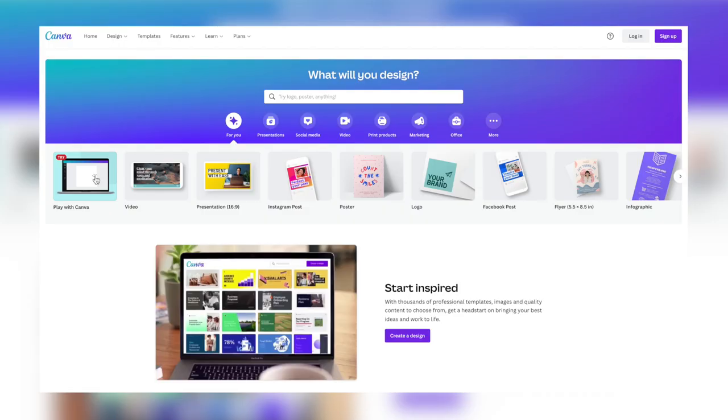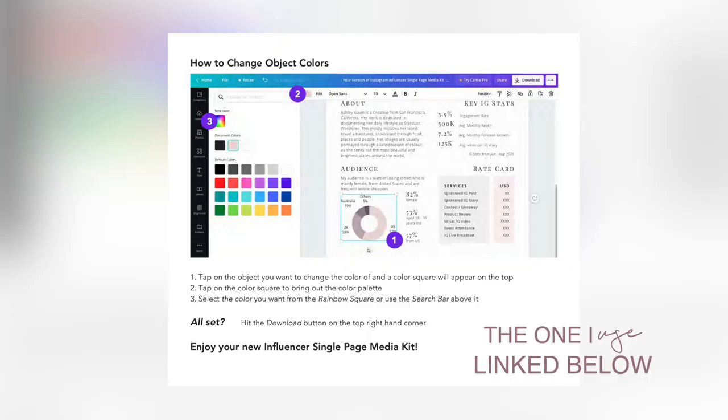Once you go to Etsy, you don't need a software to edit that template. Instead, there is a website called Canva, and in there you can make beautiful edits to that Etsy media kit template that you got. My advice would be to always check the description to see if that template you're buying is compatible with Canva.